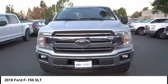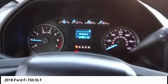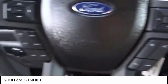Four-wheel disc brakes, center armrest, electronic stability control, compass, power windows.